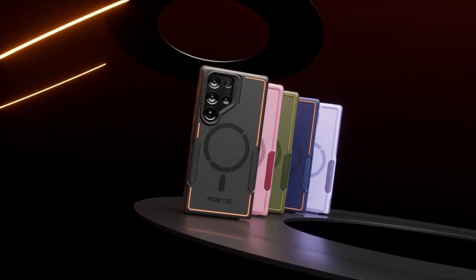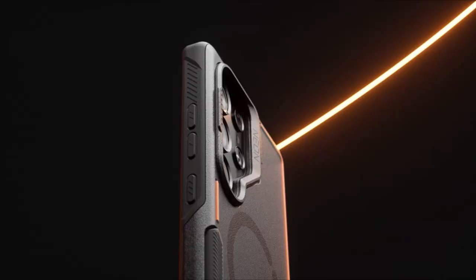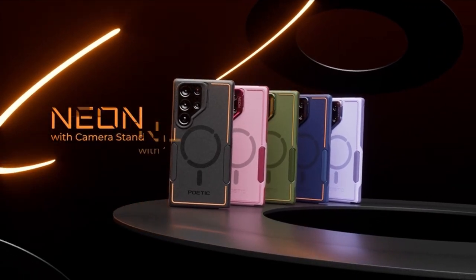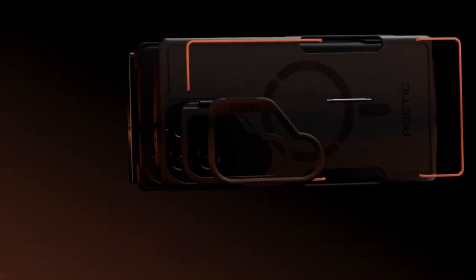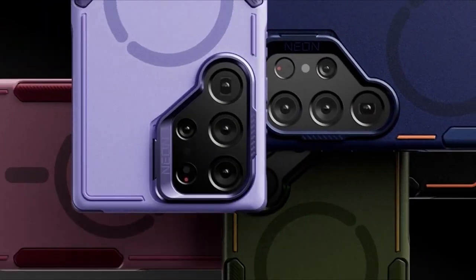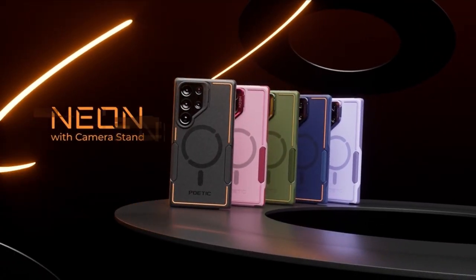What sets it apart is its innovative design features, including a foldable stand with adjustable angles from 0 to 120 degrees, capable of folding up to 10,000 times in its life cycle. Additionally, the strong N52 magnet circle on the back enhances its security on any car mount and other wireless charging accessories. With wireless charging compatibility and a sleek design, the Poetic Neon Case offers unbeatable protection and convenience for your Galaxy S24 Ultra.